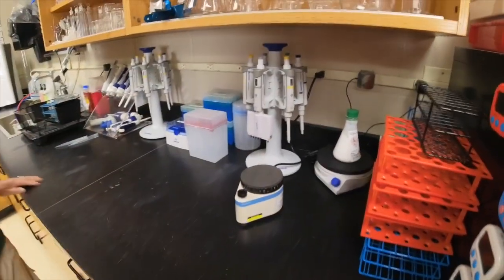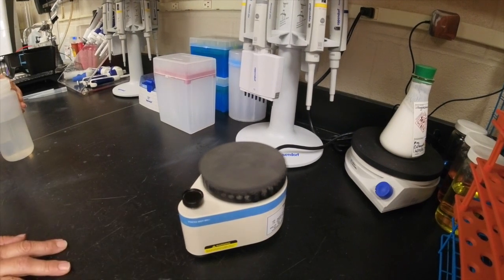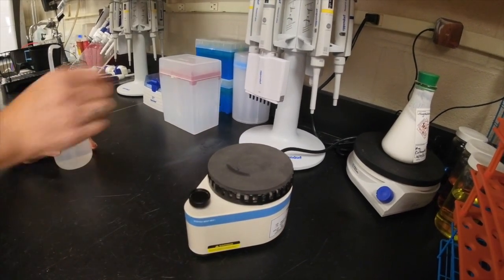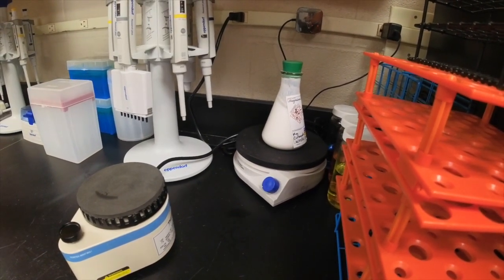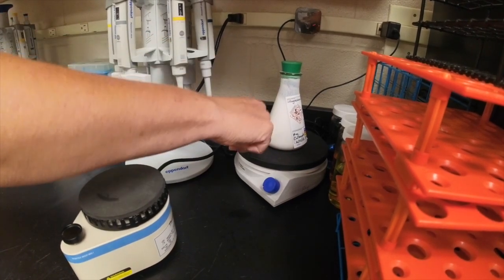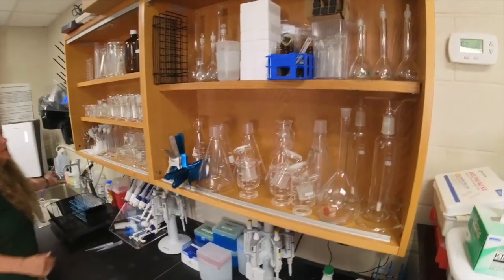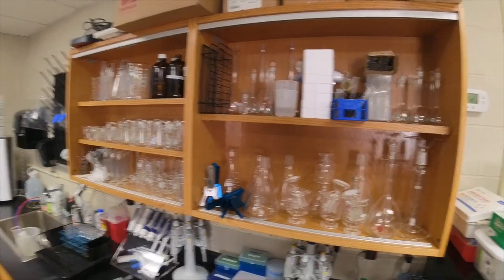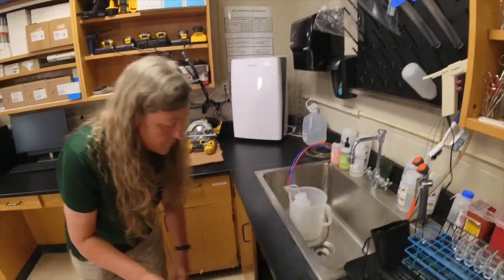We have a vortex — this one is simply on or off — that shakes a sample for you; there are many different varieties. We have a stir plate with a saturated magnesium citrate solution on it; a dial controls a magnet inside that stirs the liquid to keep it in suspension. We also have a variety of glassware for different water quality tests.